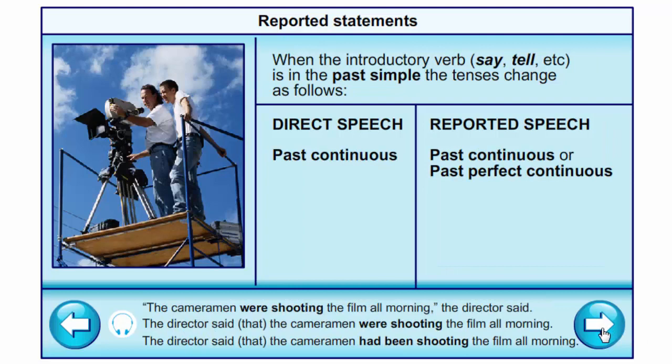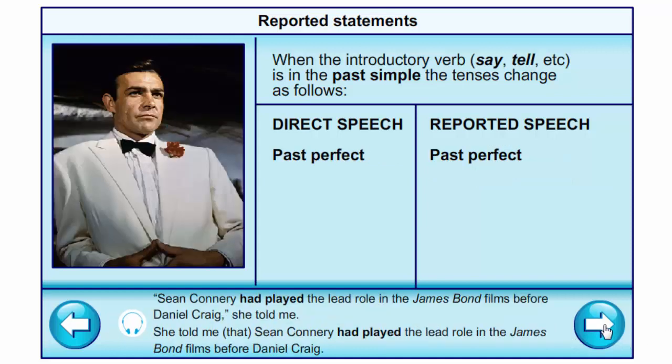Past continuous into past continuous or past perfect continuous: 'The cameraman was shooting the film all morning,' the director said → The director said that the cameraman was shooting the film all morning, or the director said that the cameraman had been shooting the film all morning. We do not change past perfect: 'Sean Connery had played the lead role in the James Bond films before Daniel Craig,' she told me → She told me that Sean Connery had played the lead role in the James Bond films before Daniel Craig.